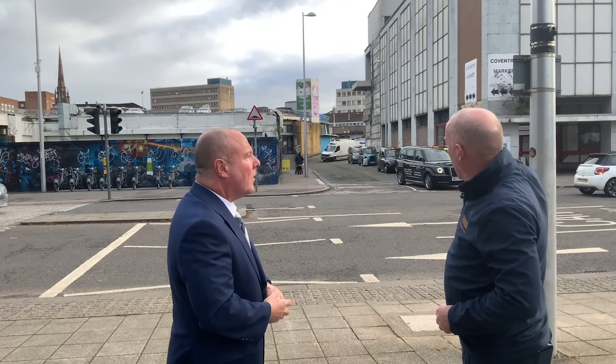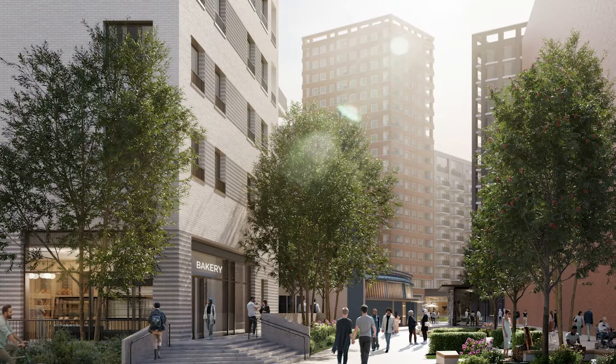On the right hand side you've got another apartment block, and in the distance you can just about see the blue area at the corner of the market that'll remain. Beyond there you'll get a new public square and two new pavilion buildings.